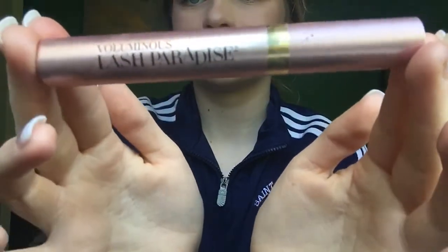I use the Lash Paradise by L'Oreal, and this stuff is so good, I'm telling you — it looks like you have on fake eyelashes. I really like it.